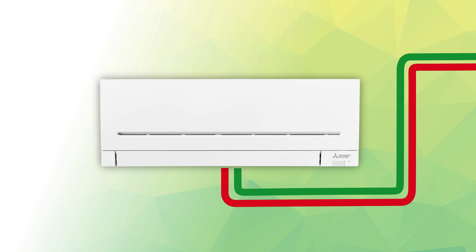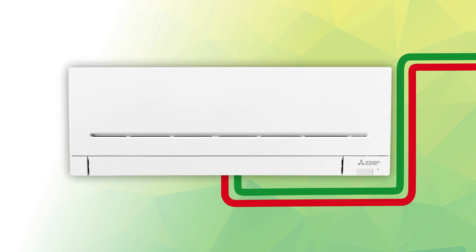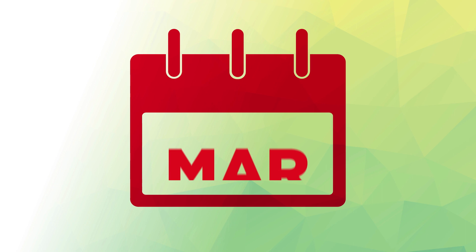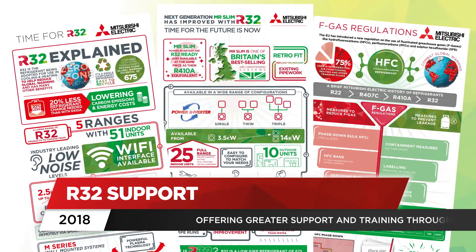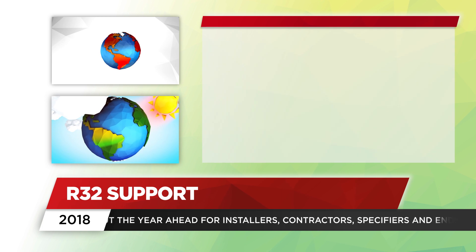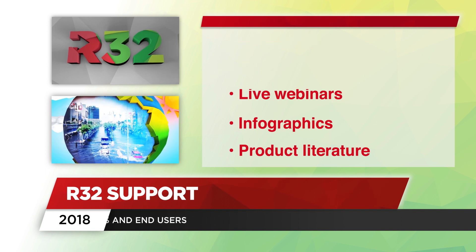Plus, like the MSZ-LN and Mr Slim Power Inverter, the new M-Series MSZ-AP incorporates replace technology, allowing for the easy upgrade of existing air conditioning systems utilising existing piping and wiring already in place. We'll be striving for even greater R32 excellence over the months ahead, with more innovative, market-leading low-GWP R32 products launching throughout 2018. And because supporting installers, contractors and specifiers alike is key, we'll be offering even greater support and training throughout the year ahead, including CPD guides, videos, live webinars, infographics and product literature.